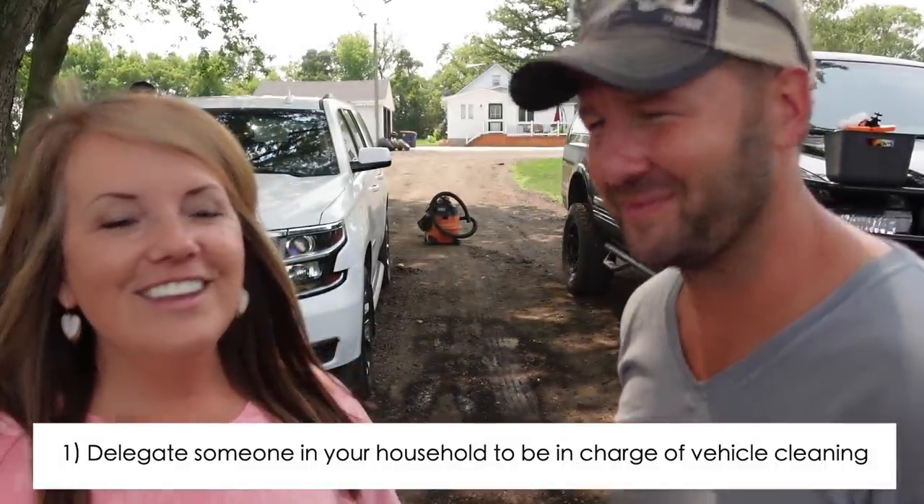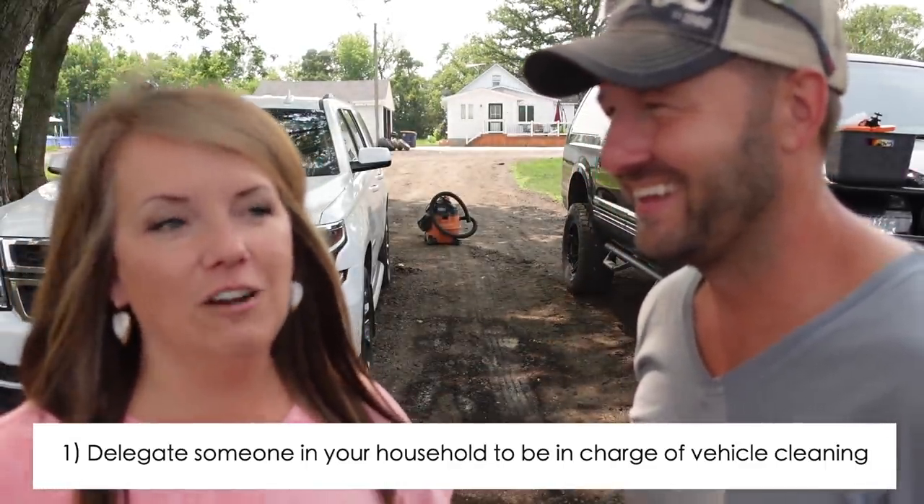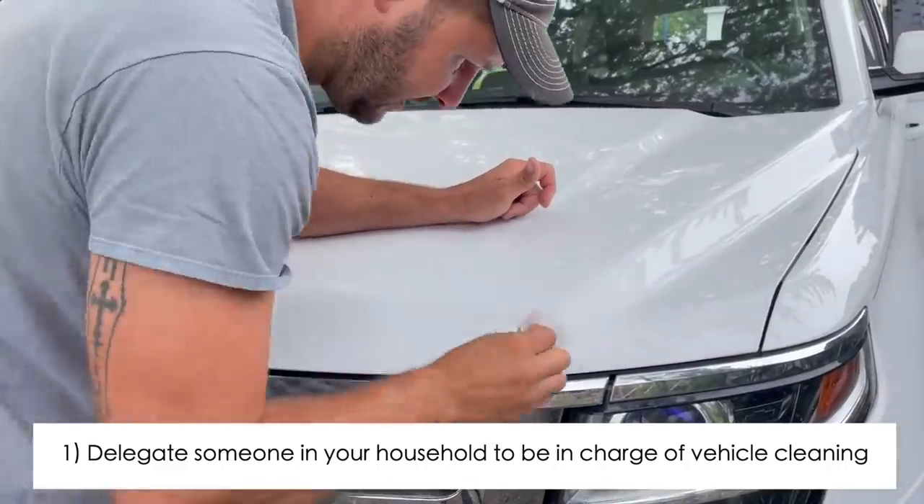I'm actually going to be running this video because Dawn does not typically clean our vehicles, so I will be showing her a thing or two. Tip number one: figure out who in your household is passionate about keeping cars clean.